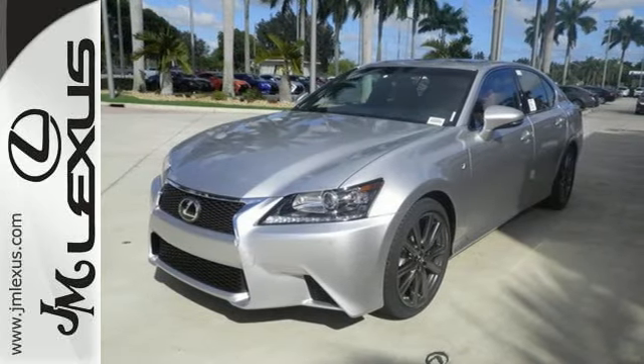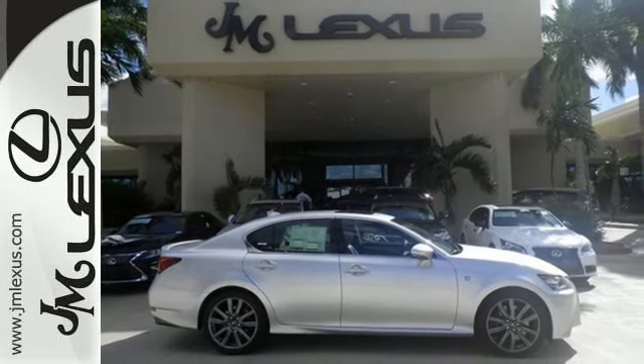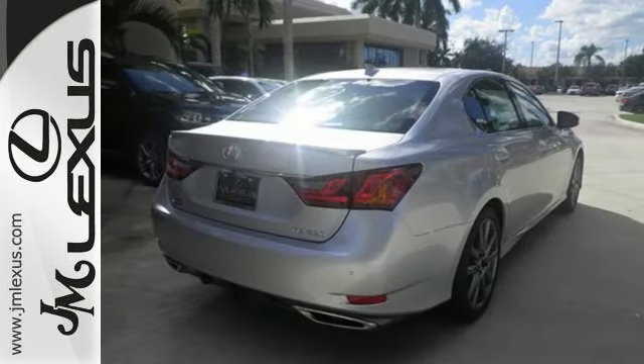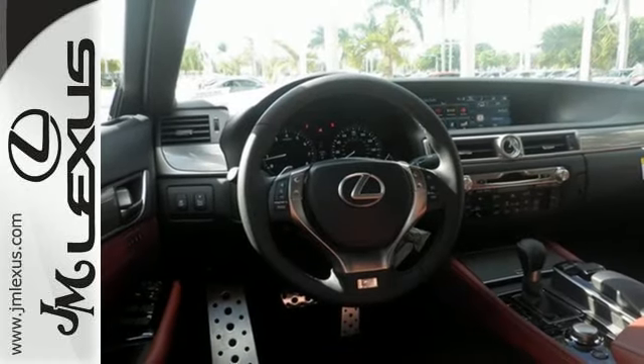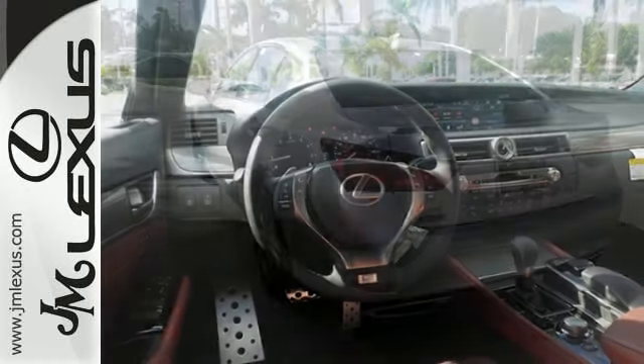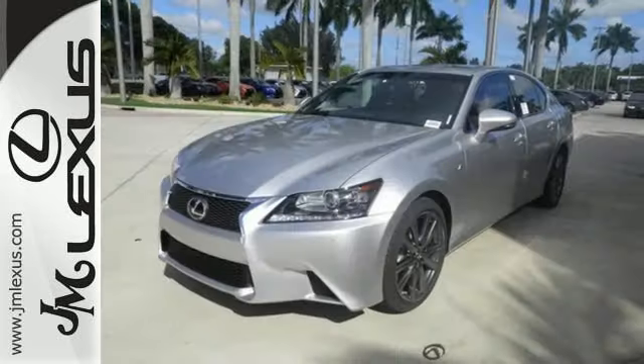You'll revel in the premium surround sound system, voice-activated controls, and DVD entertainment as its 306-horsepower V6 engine elevates your drive. Lexus personalized settings and remote touch give you the utmost control of features, engine performance, and efficiency, and even the feel of the road.